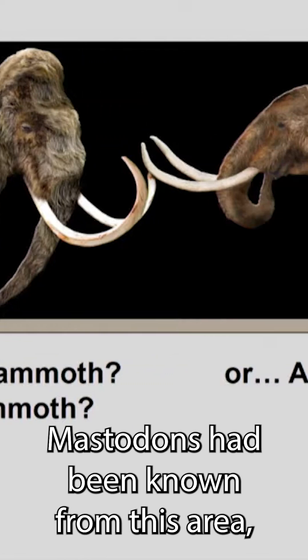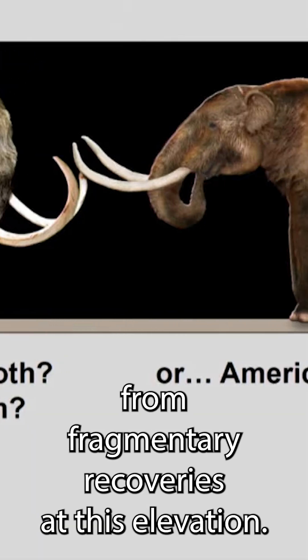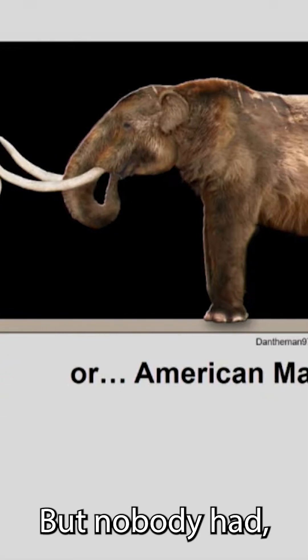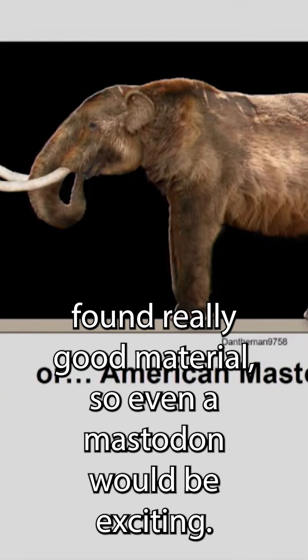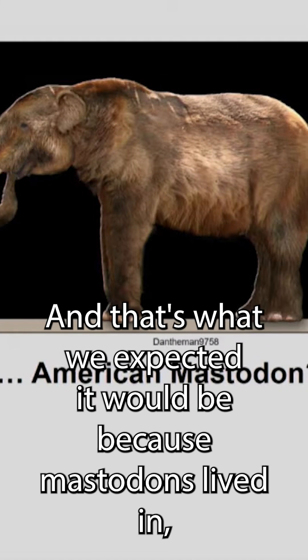Mastodons had been known from this area, from fragmentary recoveries at this elevation, but nobody had found really good material, so even a mastodon would be exciting. And that's what we expected it would be.